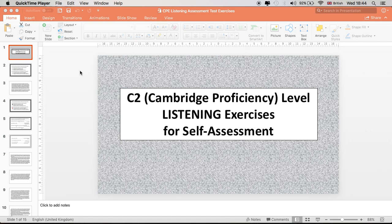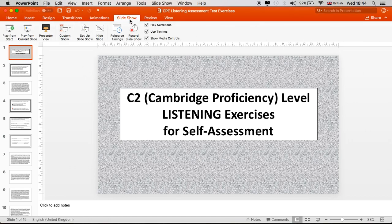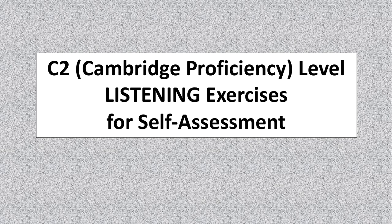Hi everyone. I'm making a video to explain some tips and tricks for the Cambridge Proficiency Listening paper as part of the CPE, the Cambridge Proficiency Exam. What I'll do is we will do the listening exercises together and then I'll show you how to go about learning a strategy which will help you improve your listening performance on this particular exam and improve your listening skills in general.